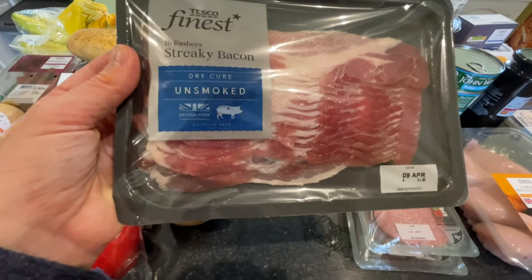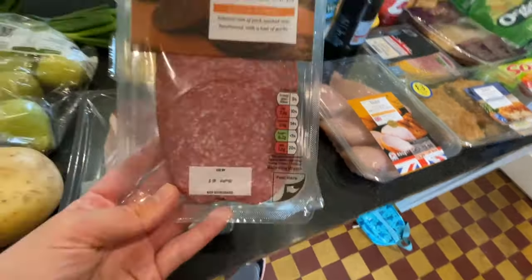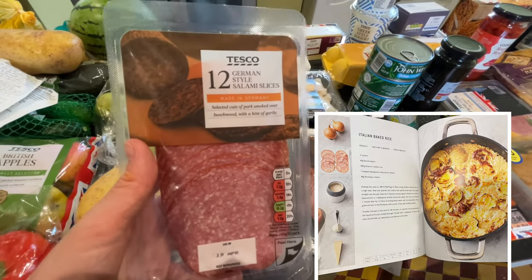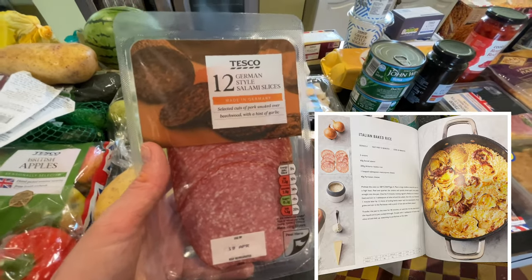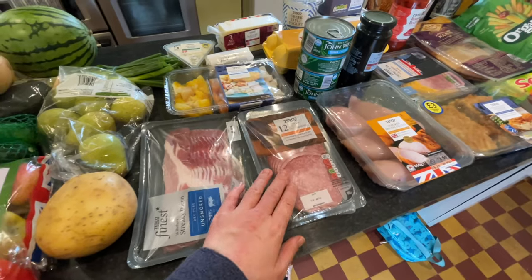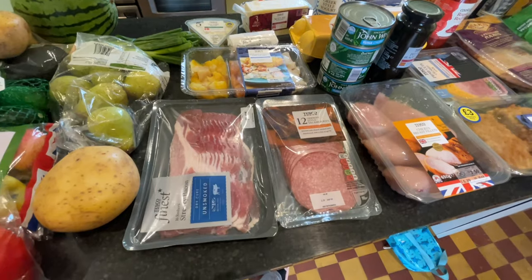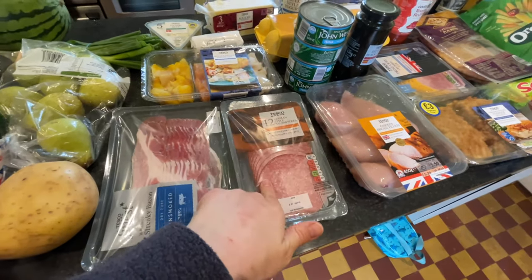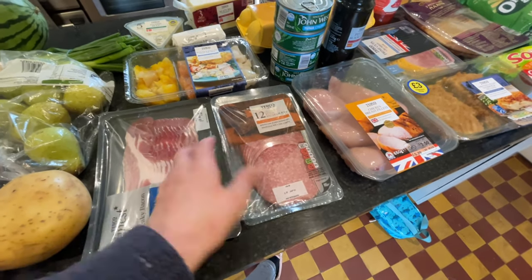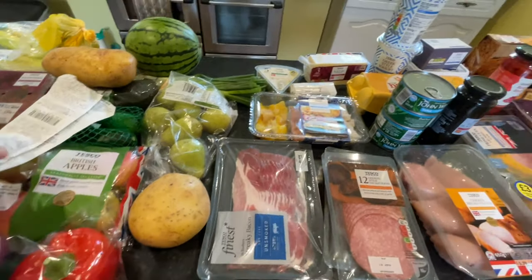Tonight I'm making a Jamie Oliver recipe — an Italian baked rice dish. It has risotto rice, mascarpone, parmesan and salami slices. I was meant to make it last week but Tom started eating one of the packets before I could use it! I've never eaten it before so I'll let you know how it goes.